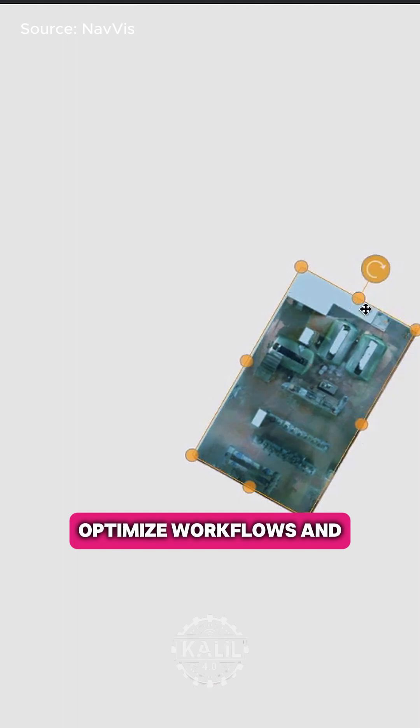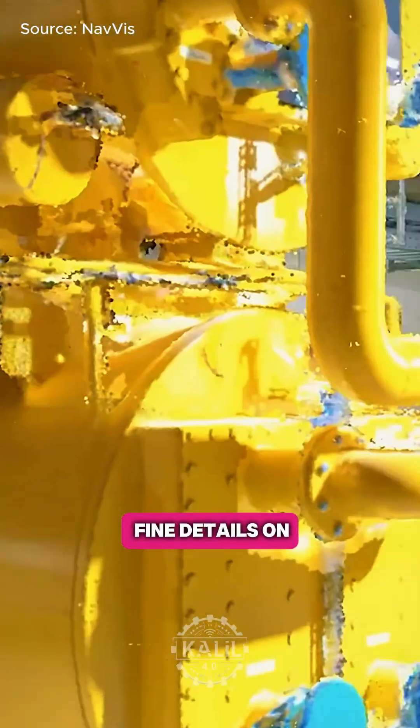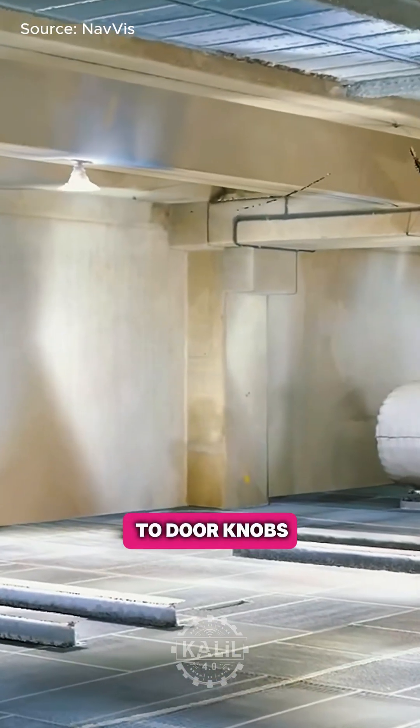Manufacturers use the digital twins to plan layouts, optimize workflows, and streamline relocations. The scanners capture fine details on everything from large equipment to door knobs.